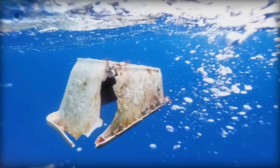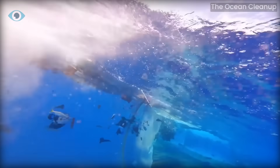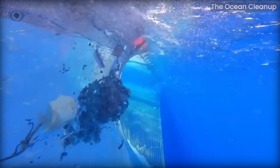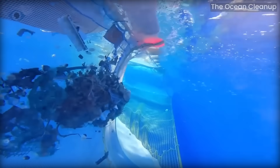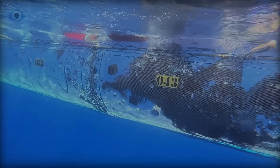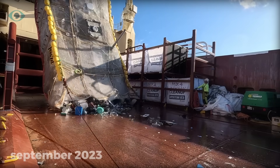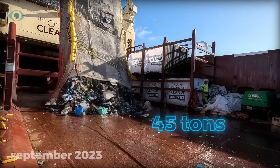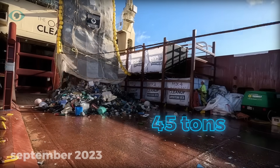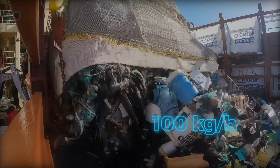Since the deployment of System O2 in 2021, the Ocean Cleanup has seen a steady increase in the amount of plastic collected. The first mission with System O2 pulled in about seven tons of plastic. By late 2023, that number had jumped to 45 tons in a single trip. With System O3, the goal is to hit 100 kilograms of plastic collected per hour.